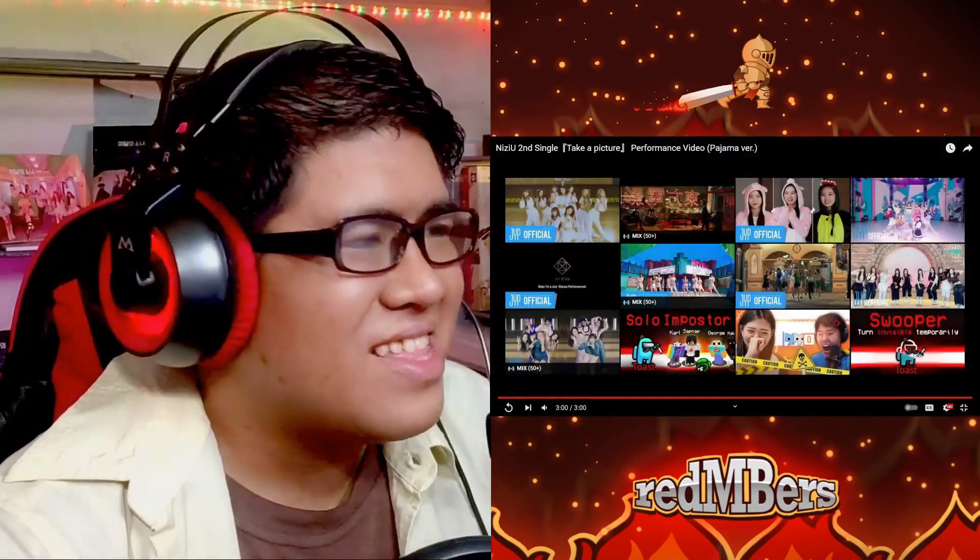Maya playing with her pigtails like that — yeah, that was just such a fun time with the members of Nijiu, especially for that pajama version. It's always fun to check out any type of performance from Nijiu because they bring this level of energy to their performances that always makes you just want to have a good time.